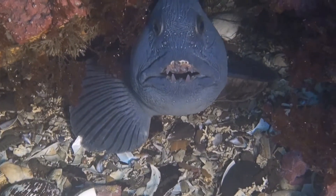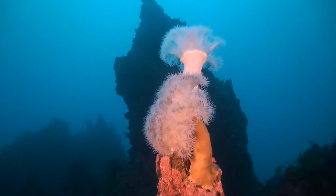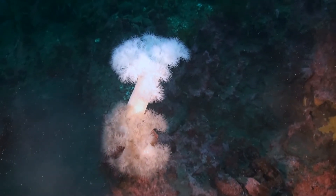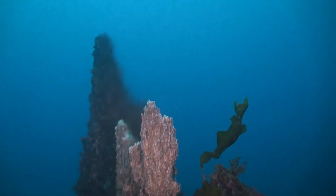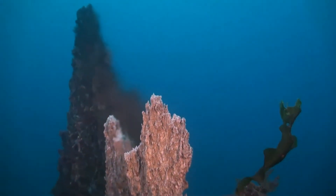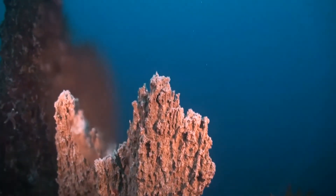Sea anemones bloom in the area around the columns, but their name is misleading, as they are animals, not plants — at least in part. Sea anemones belong to the Cnidaria family, related to jellyfish. They have poison spikes on their tentacles, which ensure that they have no enemies.